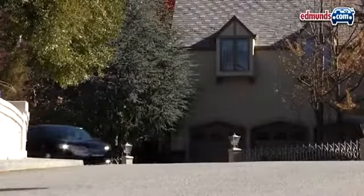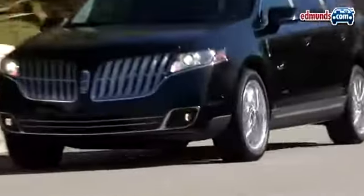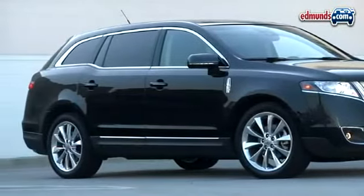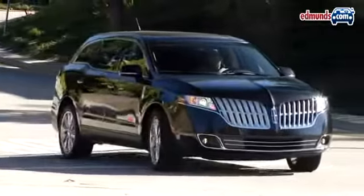But the MKT does differ from the Flex in certain respects, and it's these differences that cause the Lincoln to stumble. The Lincoln features a more steeply raked windshield and a more sloping roof than its Ford sibling. These changes help give it a more sophisticated look, but unfortunately they have a negative impact on functionality.